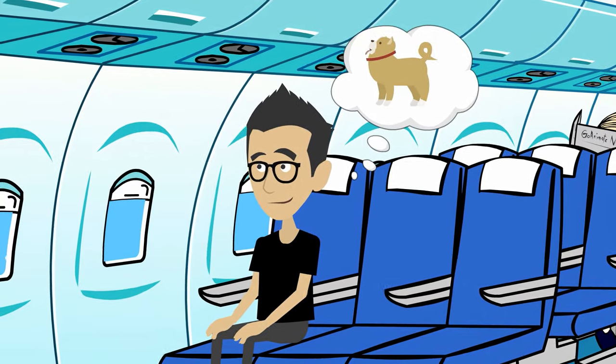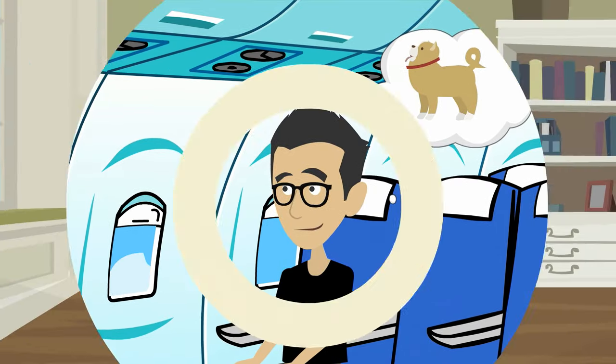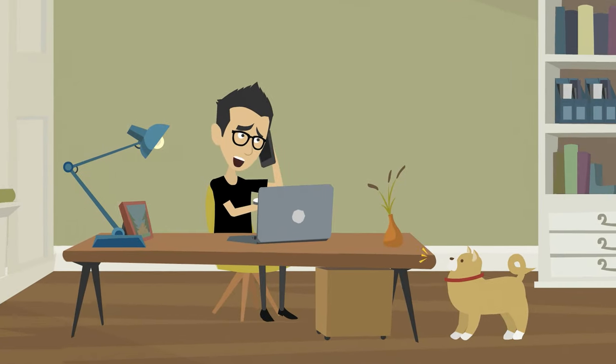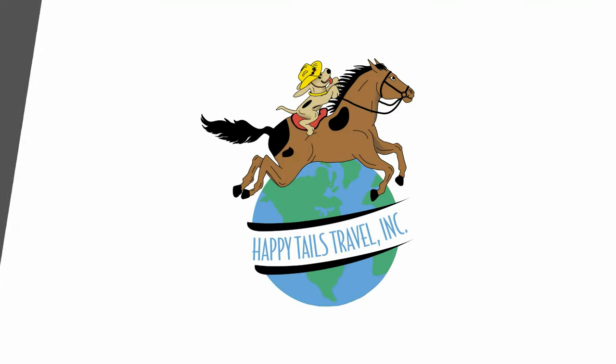Are you traveling or relocating during the summer and wondering how you'll keep your furry family member with you? Have you already tried to book your pet's travel on your own and been told it's too hot? Have no fear, Happy Tails Travel is here to help.